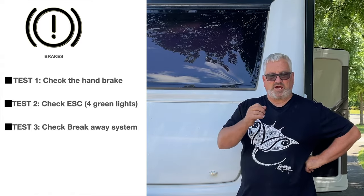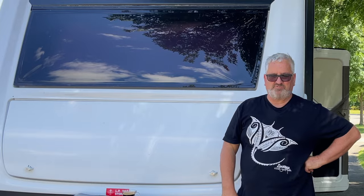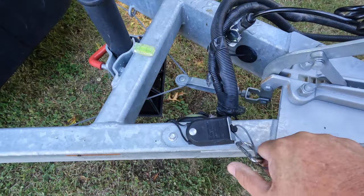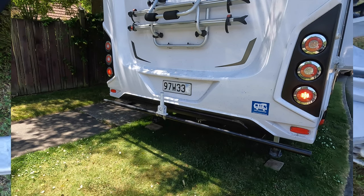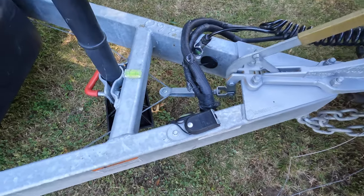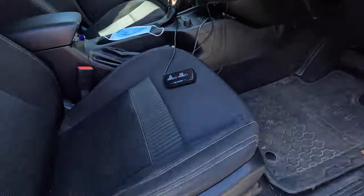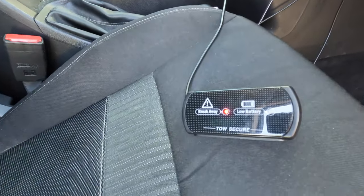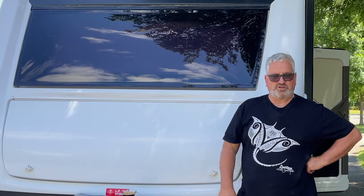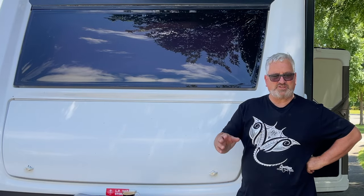Test number three: breakaway. This test is to see if the breakaway system is working. It's relatively easy — you just pull the tag out of the breakaway module. This should bring on the brake lights, and if fitted with a warning buzzer like ours, it'll go off in the van. Also try to move the van again, so this checks all the wheels, not just the front axle, and confirms that the brake adjustment and the electrics to the brakes are working properly.